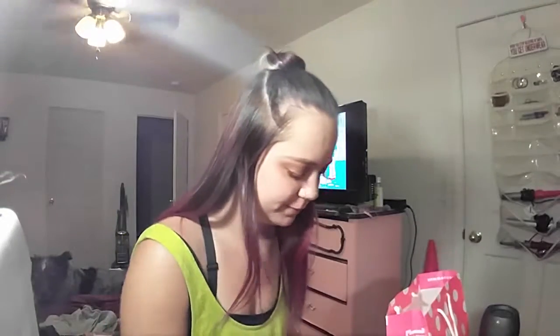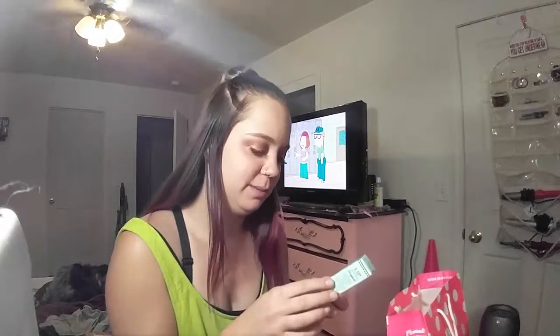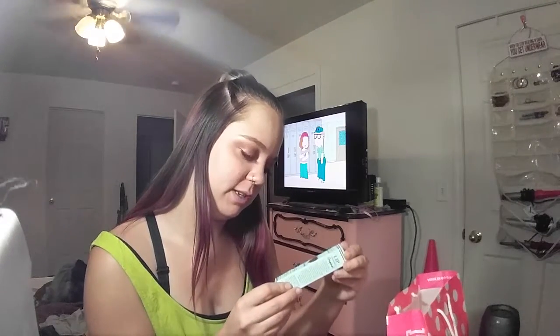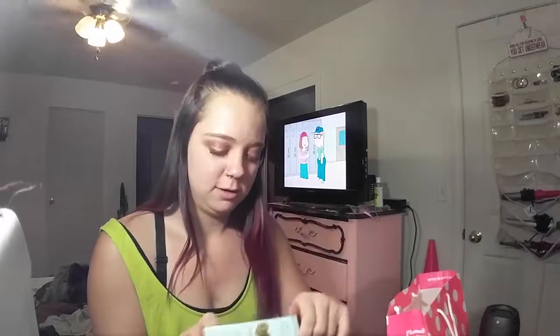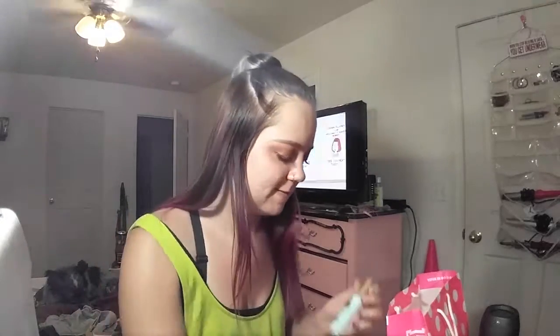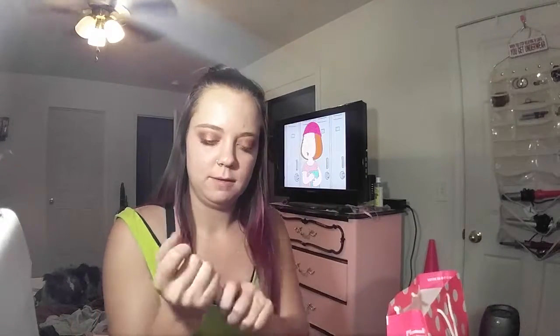Then I got a Too Faced Lip Insurance Original Demi Matte Anti-Feathering Lip Primer. I don't really have anything to prime my lips before I put matte lipstick on. This is what it looks like, it's just like a regular...